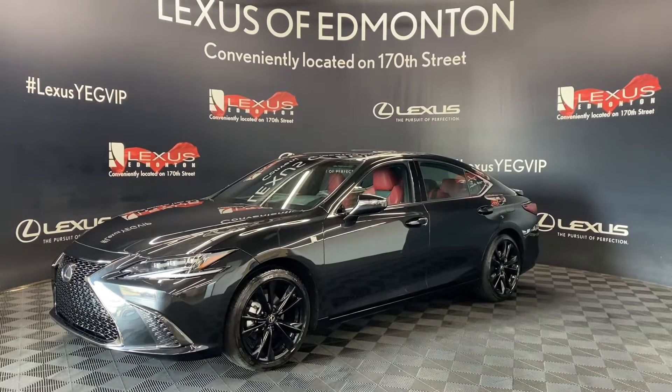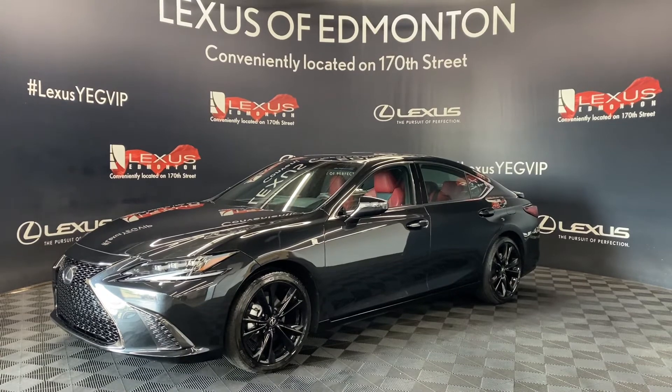So come down to Lexus of Edmonton today, where we will find a vehicle best suited for you. Thank you.